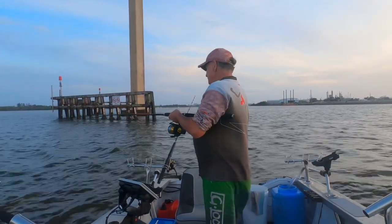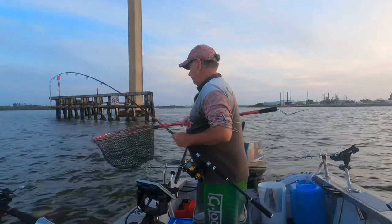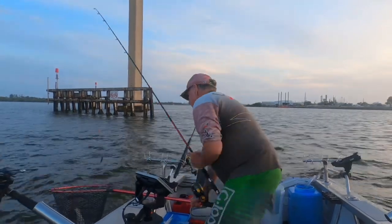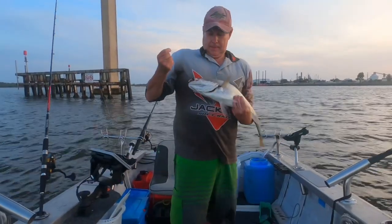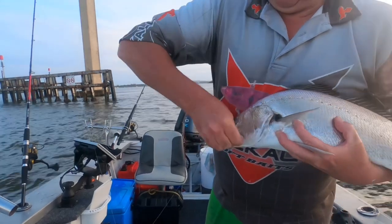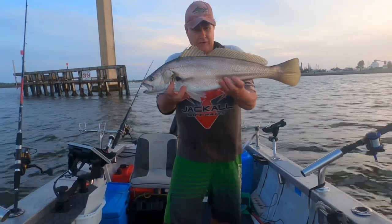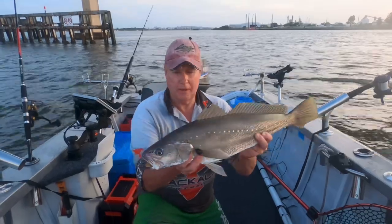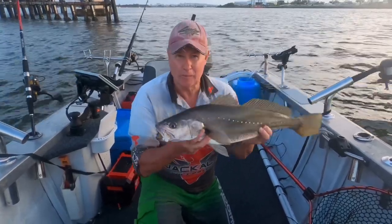Got to do a bit of switcheroo with your solo. Yeah, smaller Jew — pinned him right in the corner of the mouth on the circle hook. Popped straight out. A bit smaller than the other fish, probably about 65 centimetres. Yeah, you get a lot of fish like this when you're bridge fishing. Anyway, that's three Jew. Let's get him back, rebait, get another one.